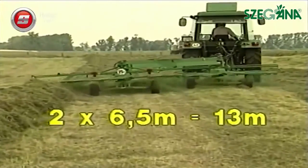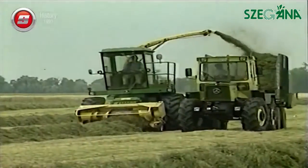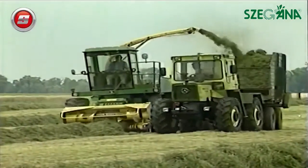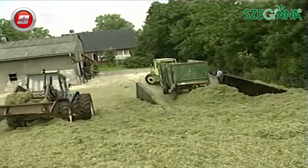Thirteen meters working width — that means maximum efficiency. One working day suffices to fill even big silos. The result is a first-rate forage quality.